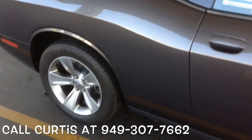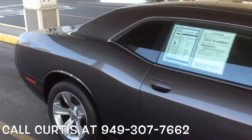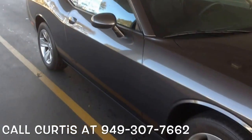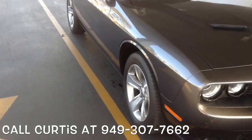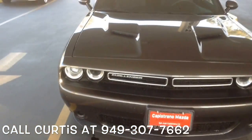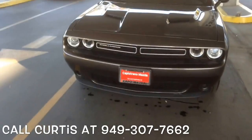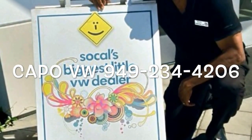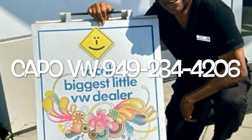The trim level on this is an SXT, and it is here at Capital VW. If you want more information, please give me a call. Curtis, over at 949-307-7662. Thank you.